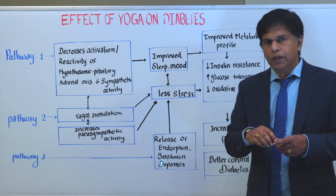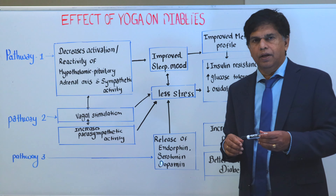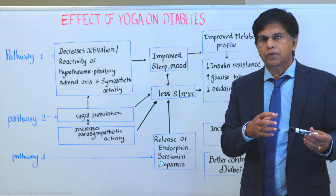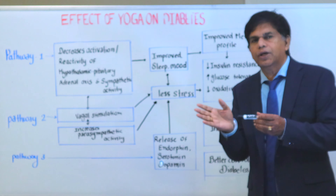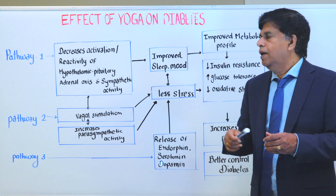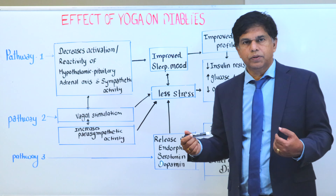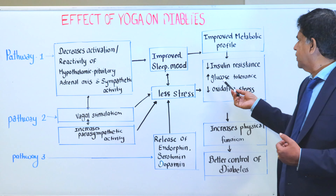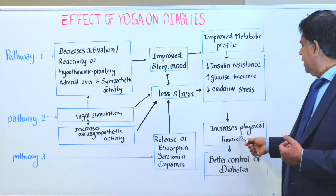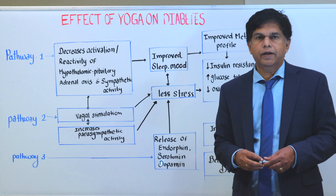You need insulin for blood glucose to enter into the cell; otherwise, it's going to stay in the blood. So you want the glucose to move from the blood into the cell, and for that you need insulin. A lot of us have insulin resistance, but by doing yoga, the main thing is you can decrease that insulin resistance. This increases glucose tolerance, decreases oxidative stress, and overall gives you better control of blood sugar and diabetes. That's the first pathway.